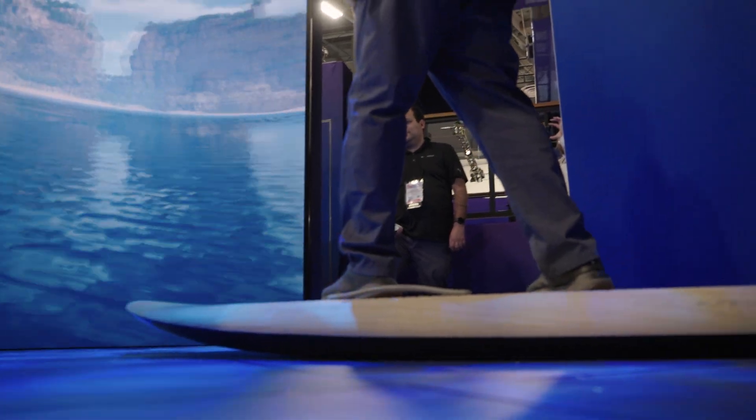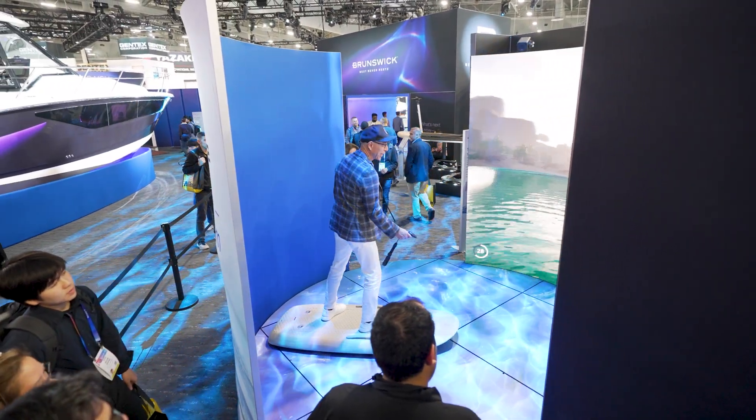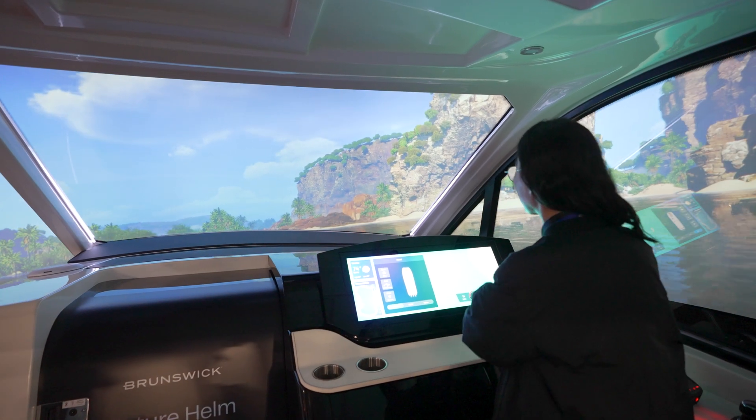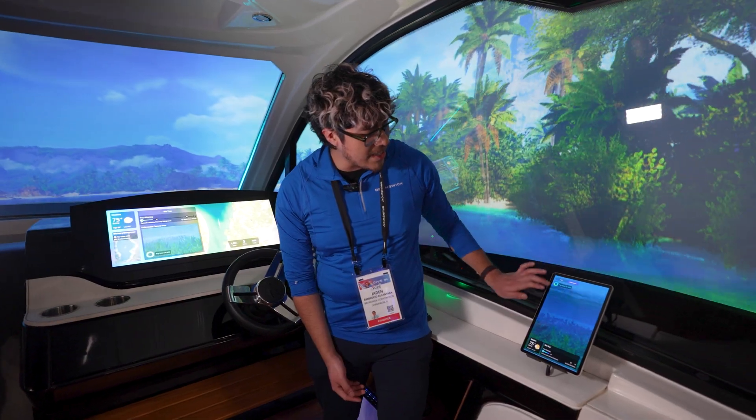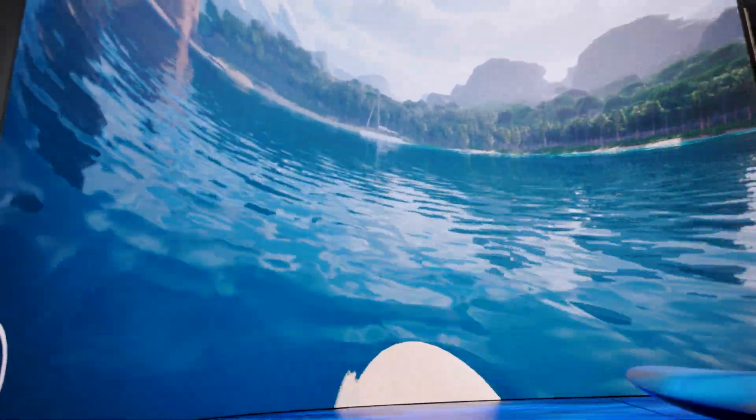Now we can actually play with motion and graphics, using the real-time engine to power a lot of the more immersive experience that you can't get any other way. There's a lot of data coming in, and it's really important for us to think about how we display that data so that it's easier for the consumer to use at the end of the day.